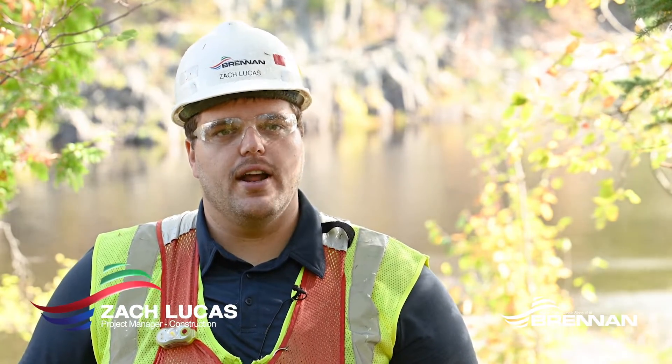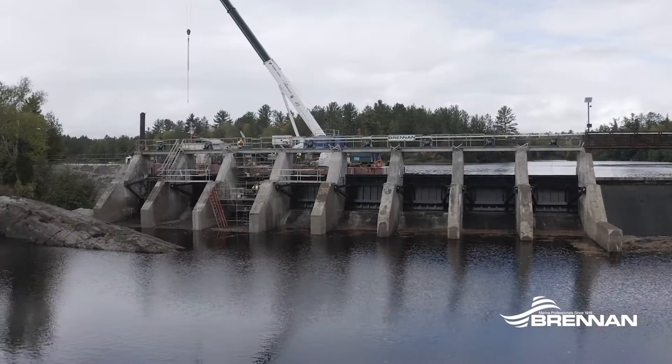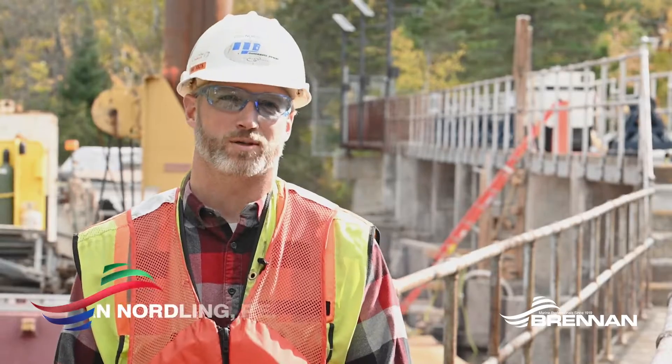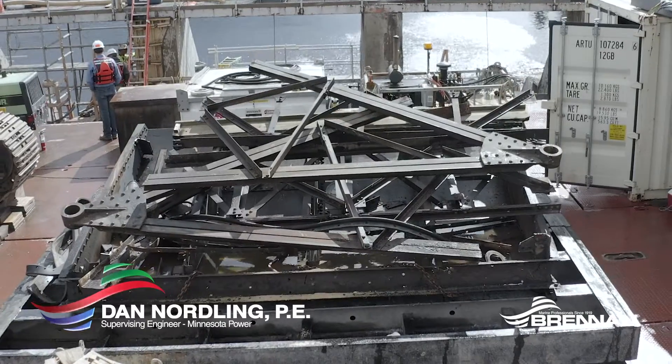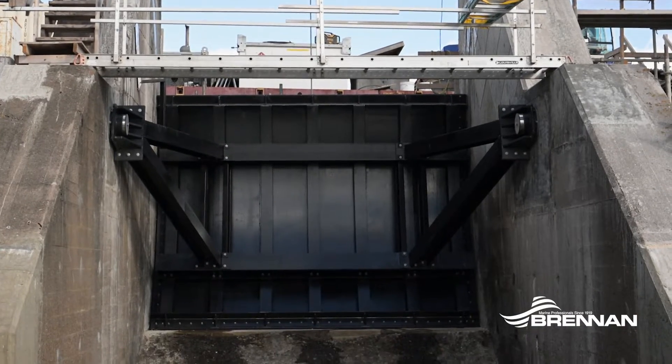The objective of this project is to replace seven of the tanner gates in the east channel here. That's inclusive of concrete repairs and the hoist equipment. Minnesota Power has more than 220 spill gates in our entire system. These being a hundred years old, they were showing signs of needing replacement and made the cut to be replaced this year.